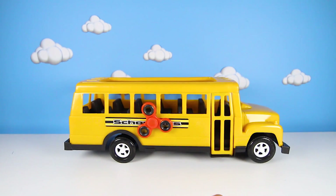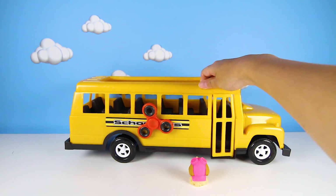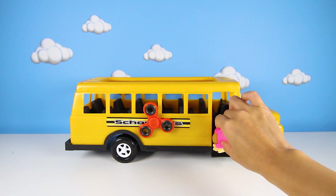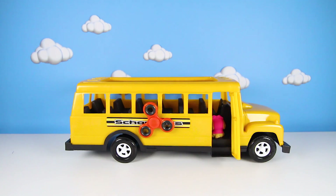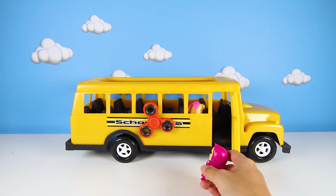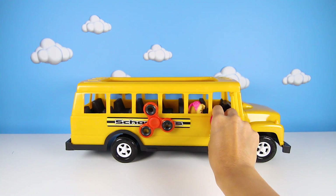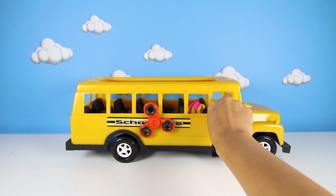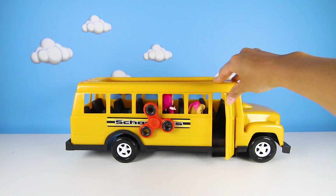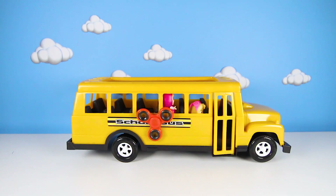Skye loves school, so she gets to go first! Do you think this bus flies in the air like Skye's helicopter, or does it drive on the ground? What a silly question! Now Masha gets to go on the bus! Do you know the name of Masha's animal friend? I think you do — let me know in the comments! Now the two girls are all ready! Are you ready to spin the fidget spinner and start the magic school bus? I'm so excited to see who it will be!